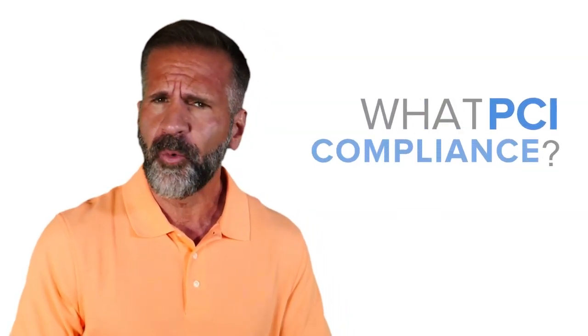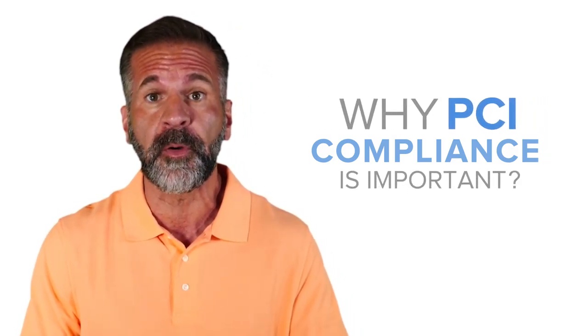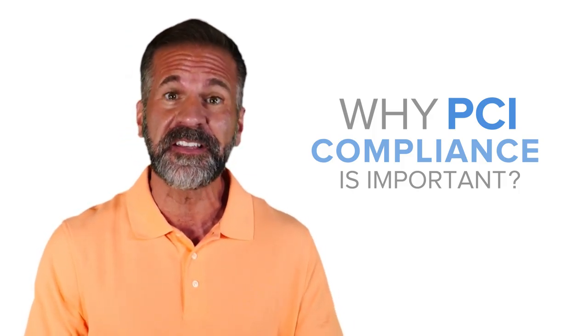Hi everyone, my name is Mike and I'm back with another video in our Compliance Series. Today we tackle PCI Compliance.